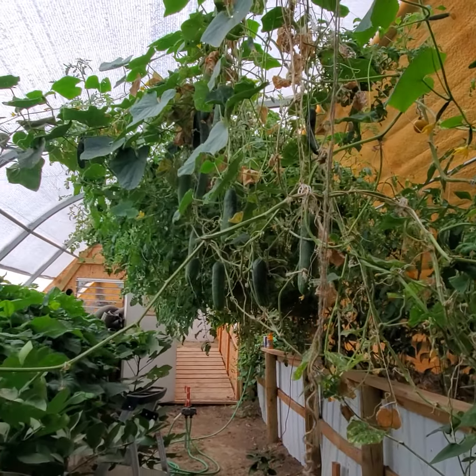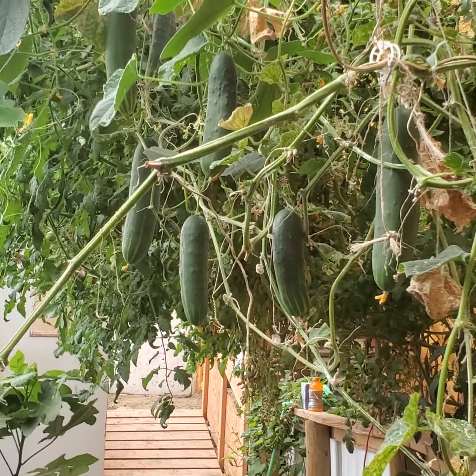There are cucumbers hanging down — I should stay on those a bit more. Those will get picked.